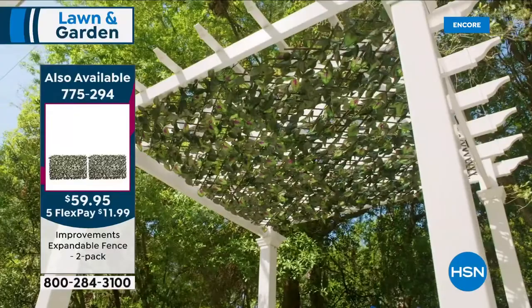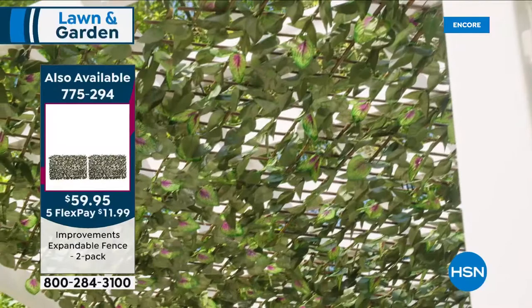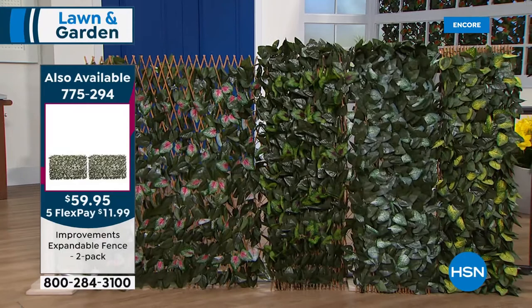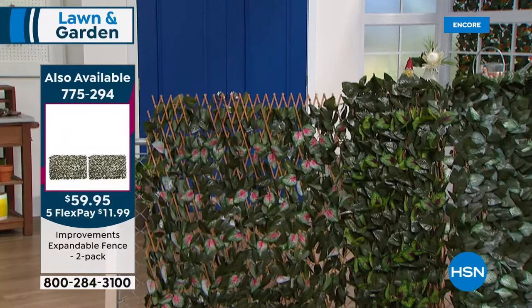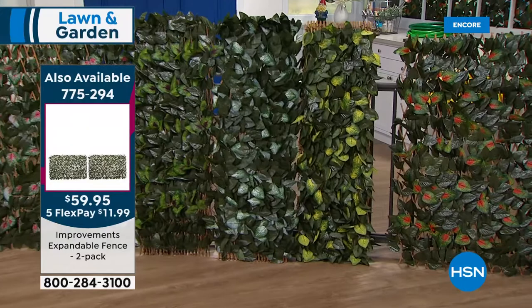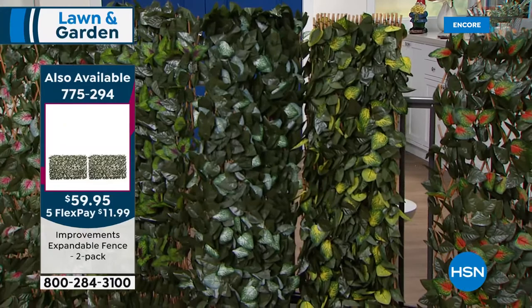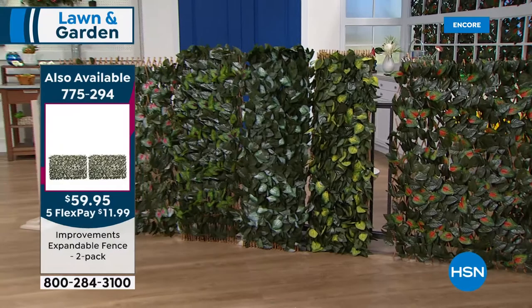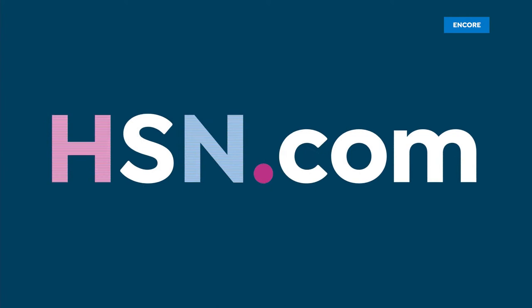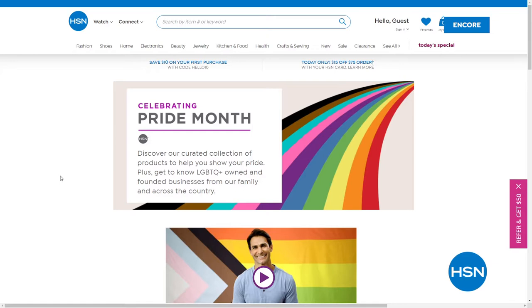They're fade resistant in sunlight, and the faux greenery is woven on real bamboo. You can use them north-south or east-west, stretching from two feet all the way to ten feet — a really smart solution. The pink is most limited, with pink and purple in the lead. Also available in yellow, white, and orange. Two today for $59.95, and we rarely do free shipping. Item 775294. And by the way, June is officially Pride Month — HSN honors you, in the spirit of inclusion, with a curated collection of products.